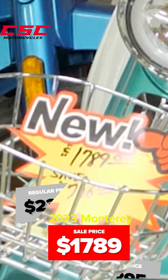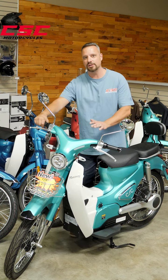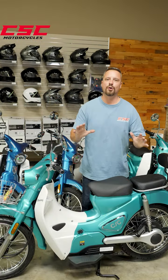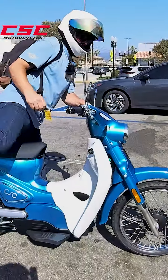There's no difference between the 2023 and the 2024 year models except for the manufacturer's date, so take advantage of these savings now. As you know, the Monterey is a fully electric seated scooter — a very useful machine.